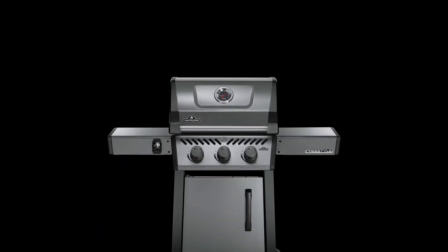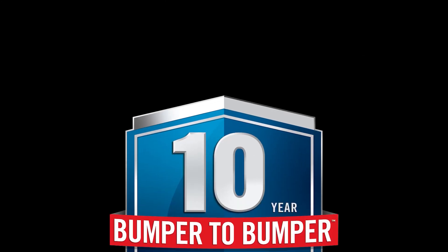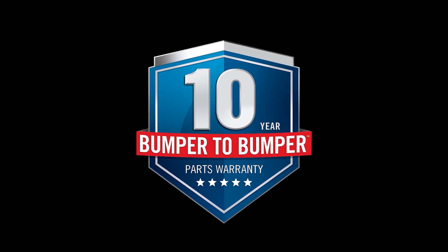Napoleon's Freestyle grills are available in a 3 or 4 burner model, all backed by a 10-year bumper-to-bumper warranty for your peace of mind.